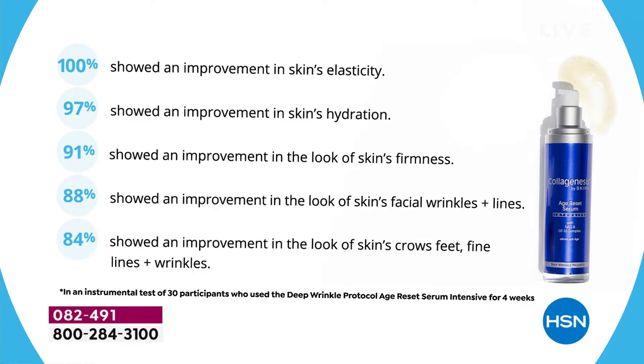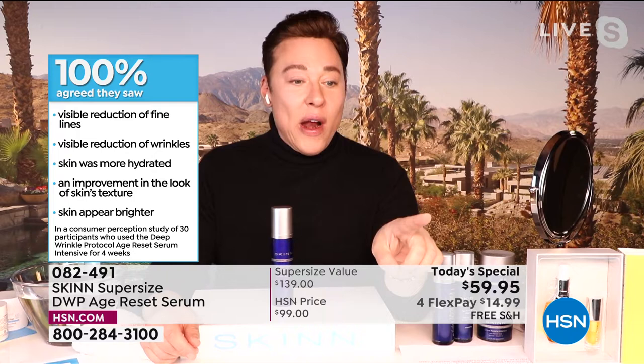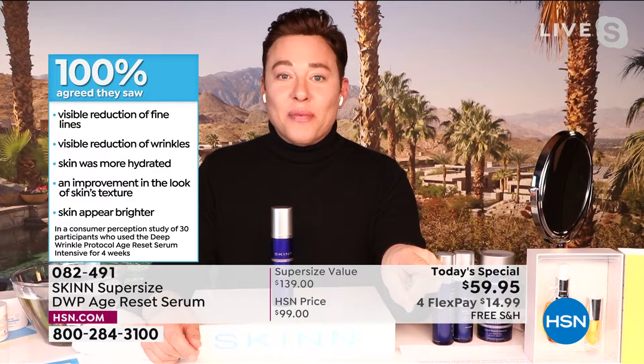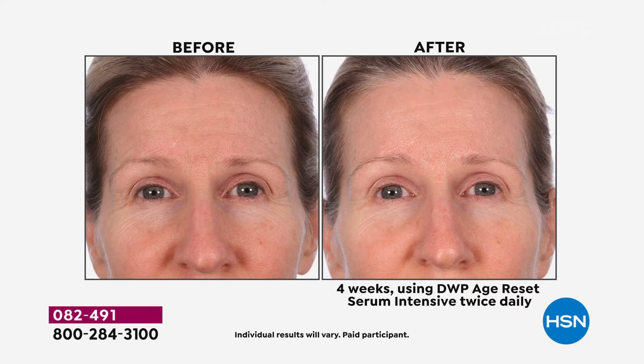The perception clinicals are also important. We got 100% visible reduction of fine lines, 100% visible reduction of wrinkles, 100% skin was more hydrated, 100% had improved skin texture, 100% had brighter-looking skin, and 100% reduction of deep lines and wrinkles. Look at her forehead before — those deep lines — and that's just four weeks. Look at the texture, the pores, the overall tone. More even-toned and brighter.